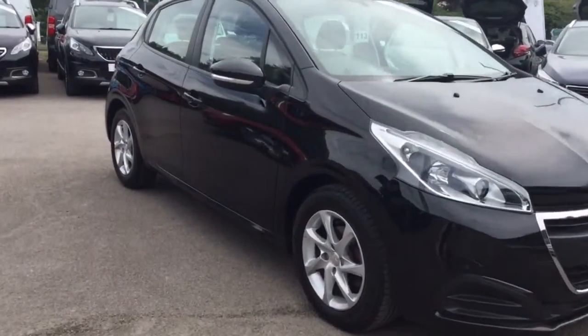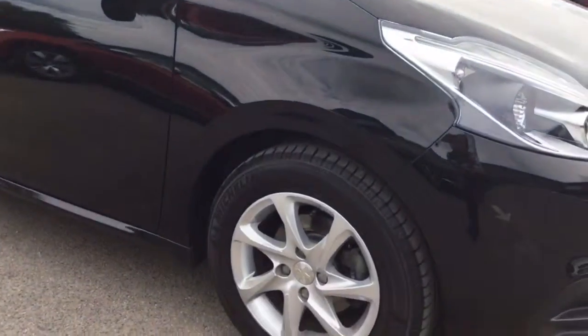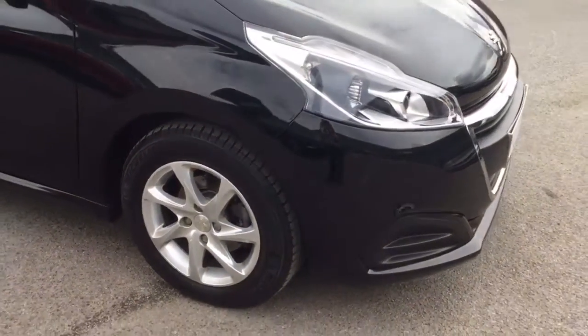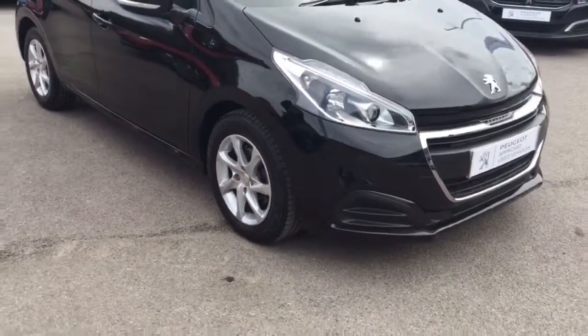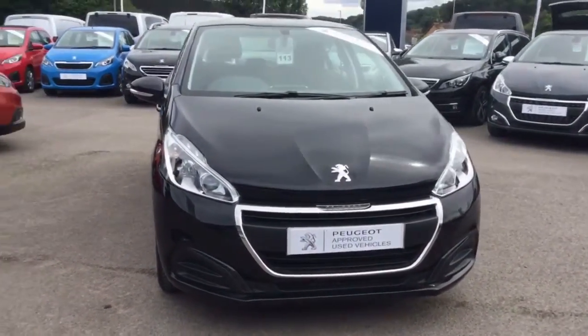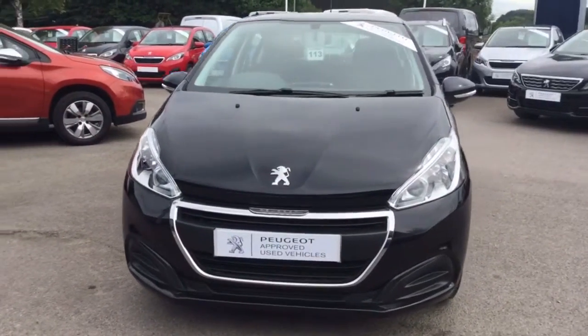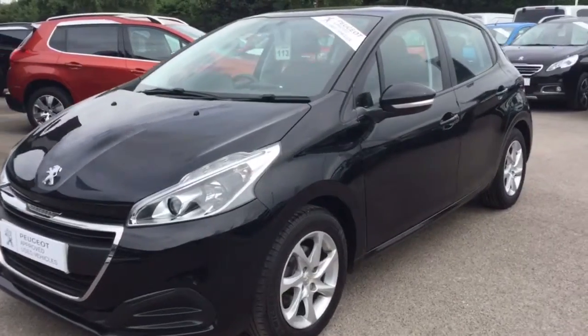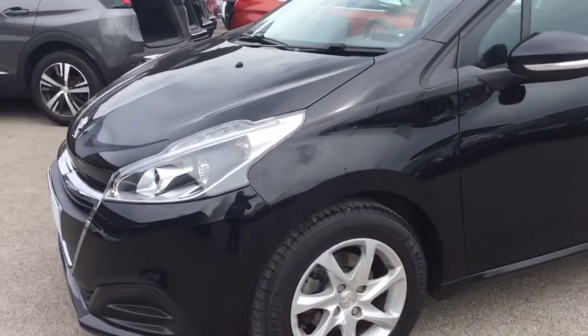I'll bring you down and show you the first of the 15-inch alloy wheels. I'll bring you around the front. This is a petrol engine car and it comes with a manual 5-speed gearbox. I'll show you the second of the alloy wheels.